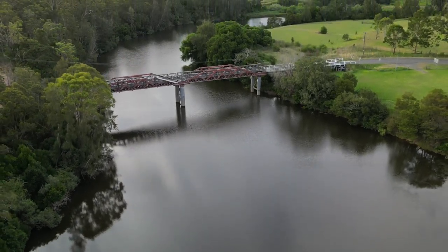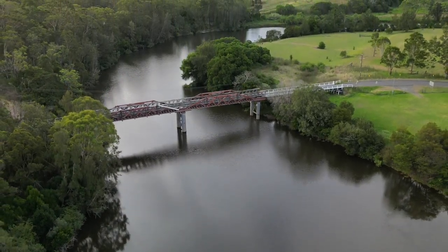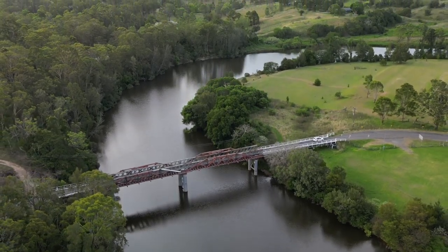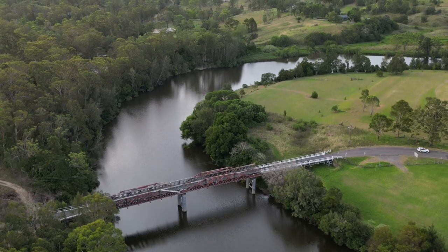This bridge is the only way into the Holiday Park and the only way out. If you are an experienced traveller it probably would not intimidate you, but for me it definitely did. Jamie handled it like a champ.